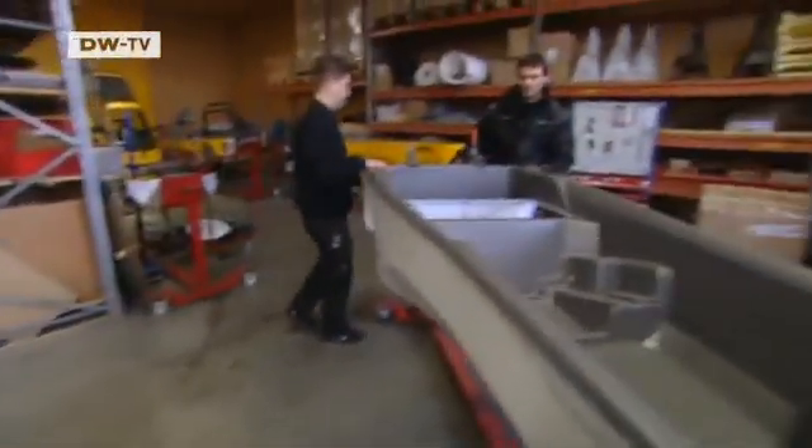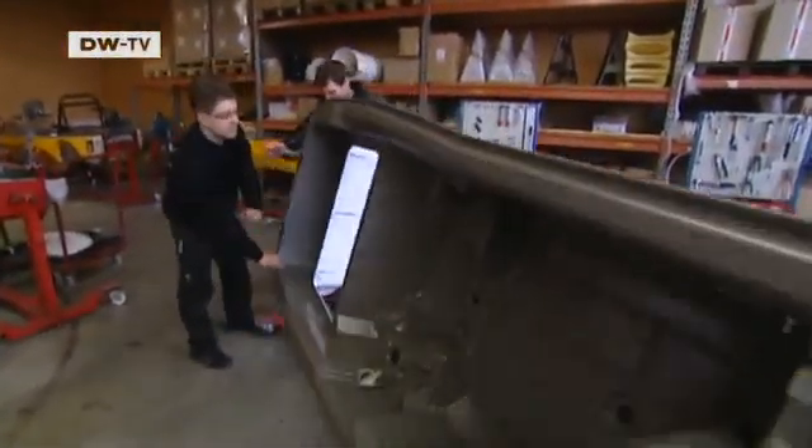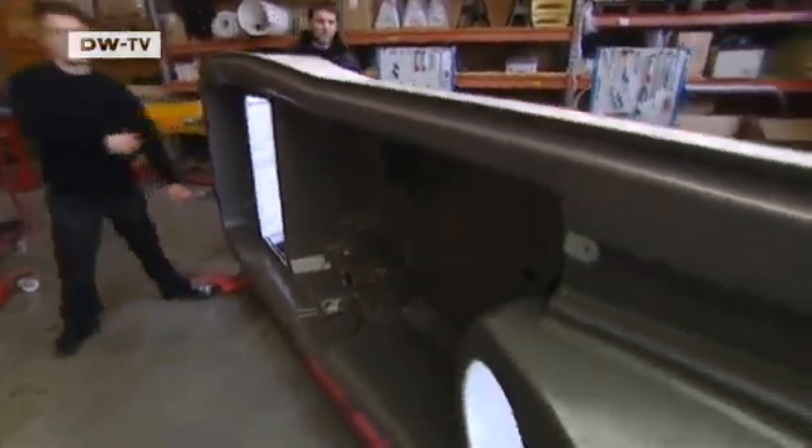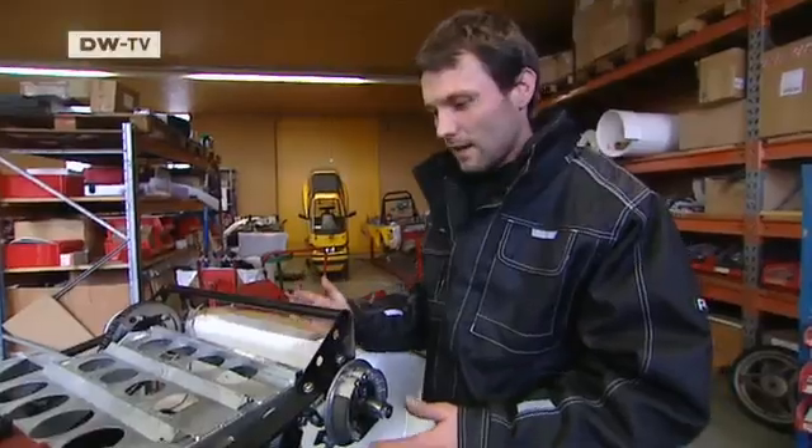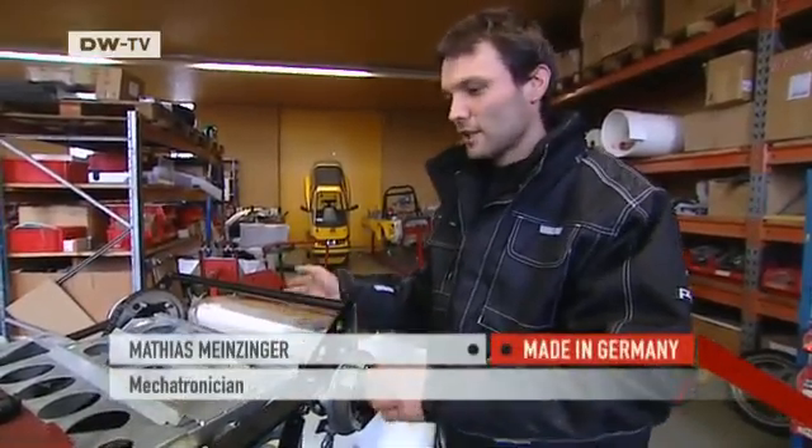Meitzinger pre-assembles many of the components on his workbench. No robots are used — this is quality crafted by hand. It's simpler to make them by hand than to construct a machine to carry out this work.